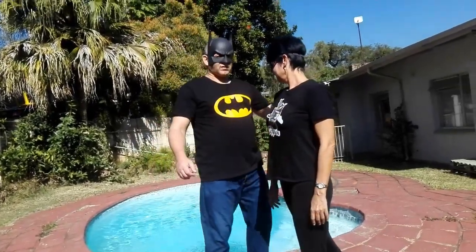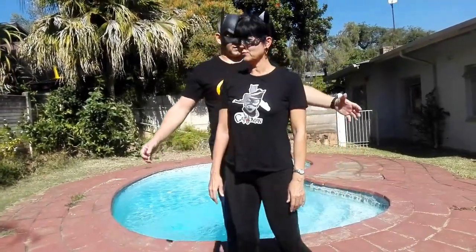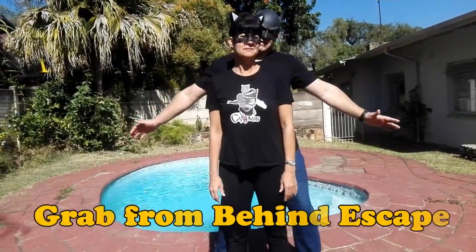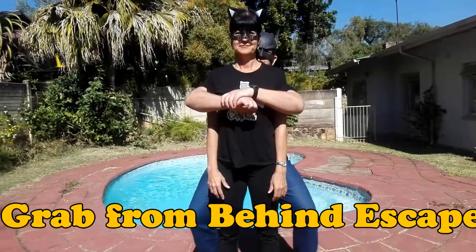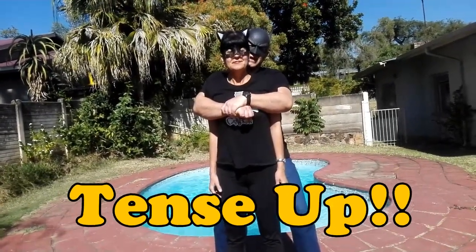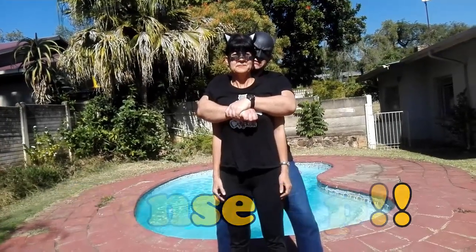Okay, the Cat is going to demonstrate. If someone grabs you from behind and catches you — he tenses up — and then suddenly just relax and drop.